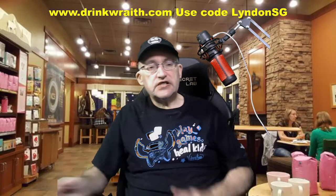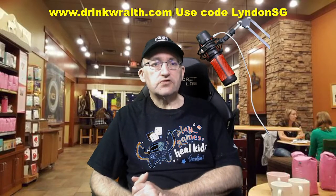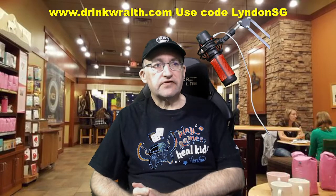I just received what they call a streamer package. There was a bunch of different things, so I'll show what's in there.